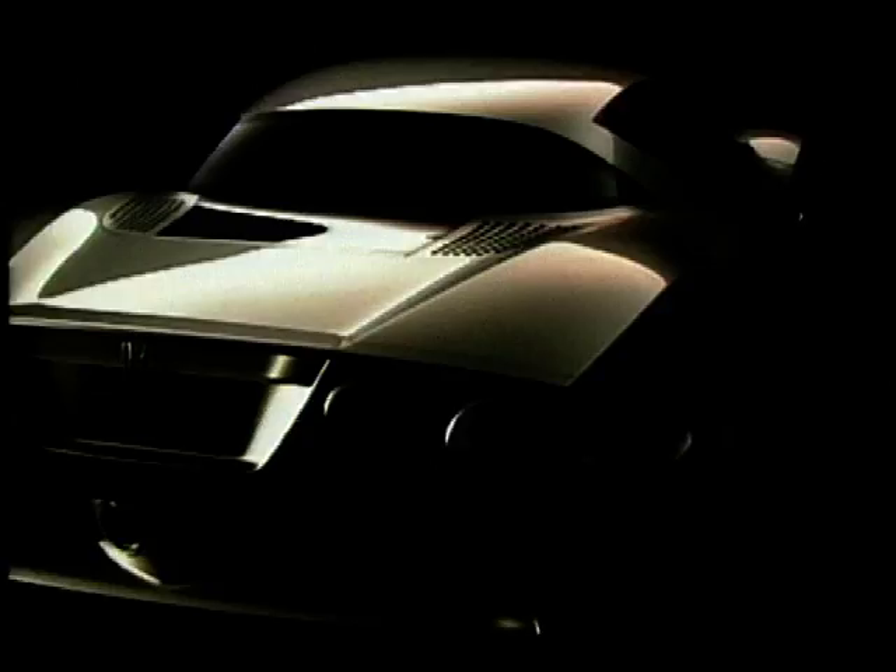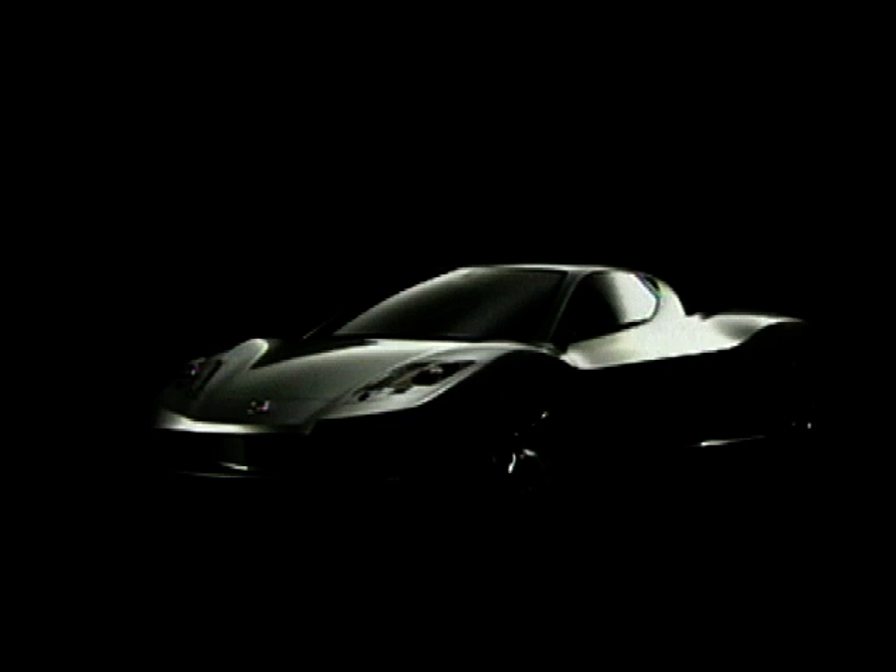The icy blue dials set against the black leather trim add to a very slick image. Lovely. Combine this with the streamlined, ultra-smooth exterior and you've got one hell of a cool car.